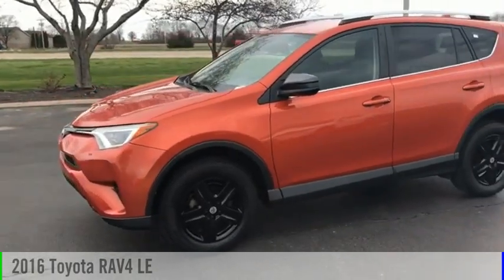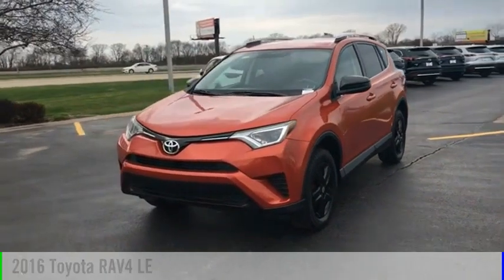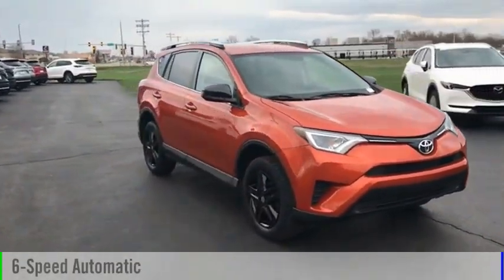Make a great choice today with the 2016 RAV4. This vehicle is powered by a front-wheel drive, 4-cylinder, 2.5-liter engine, and comes with a 6-speed automatic transmission.